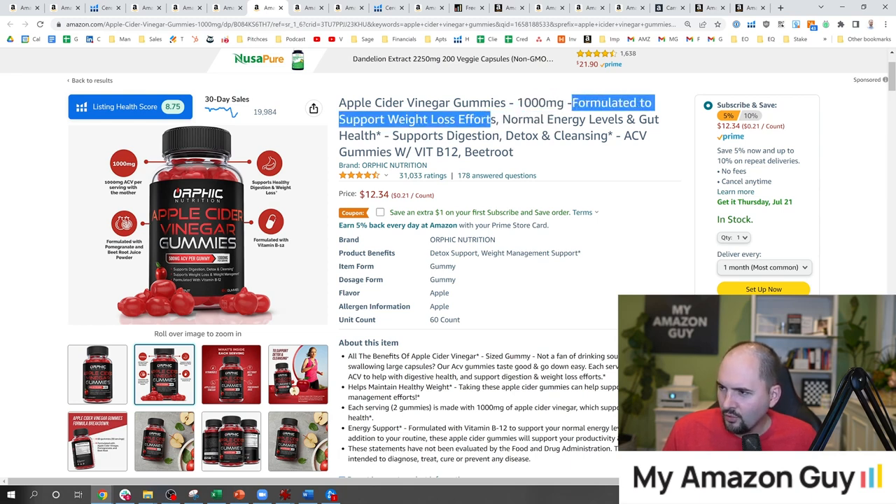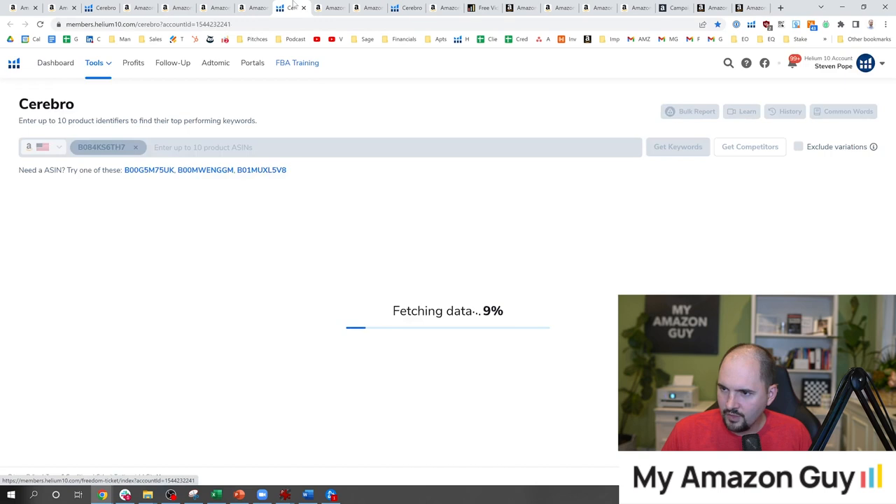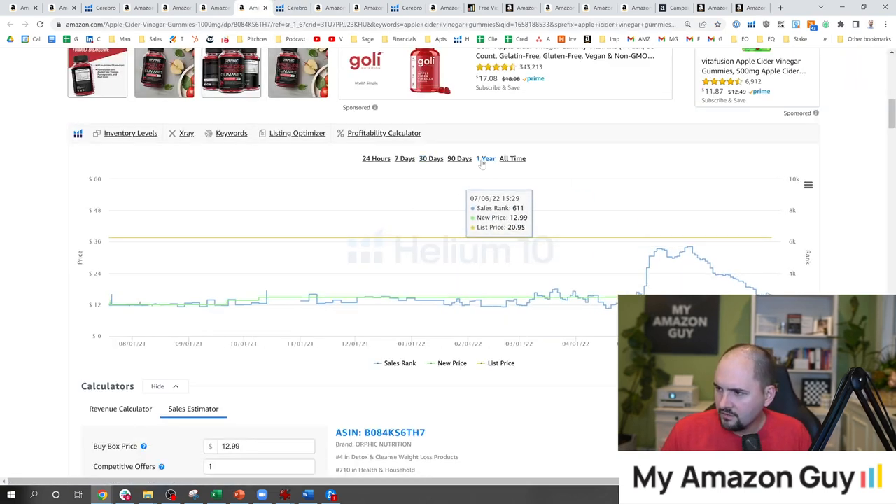'Formulated to support weight loss' — these guys are embracing the weight loss angle. I'm curious whether that prevented them from doing advertisements, so let's go over to Cerebro and see if these guys are advertising. While that loads, let's look at their history.